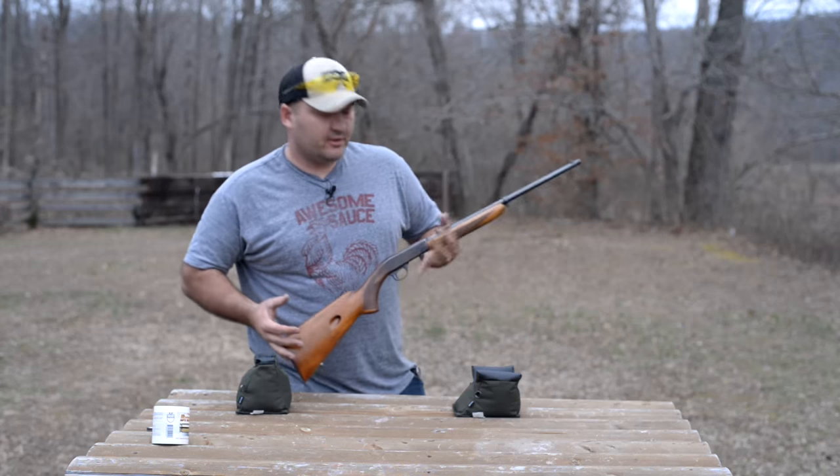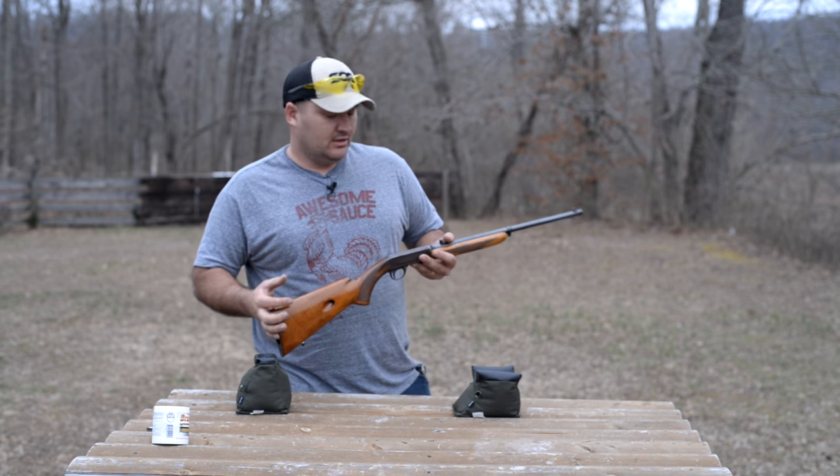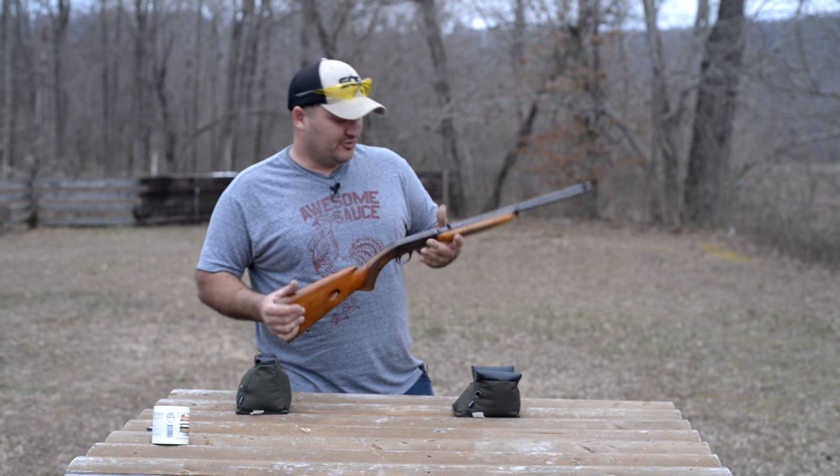Now as I mentioned earlier, these rifles are takedown models. If you guys have followed my channel, you are probably well aware that I am a big fan of takedown rifles. And if I have got John Browning on my side, you can't really argue with me.